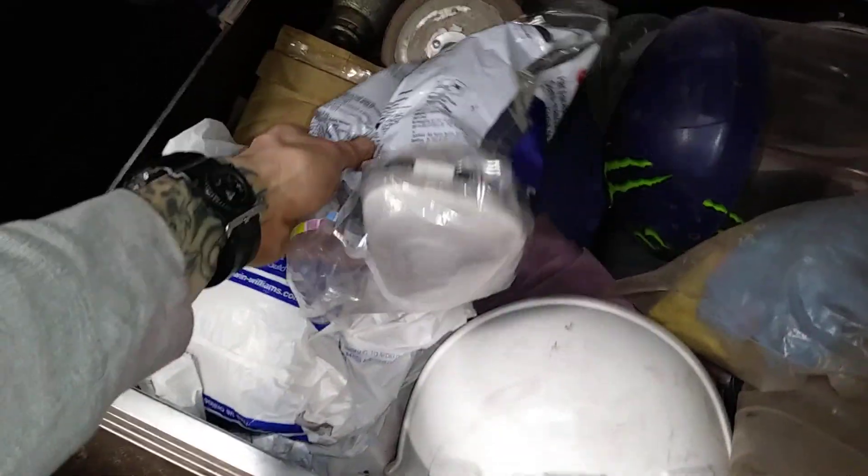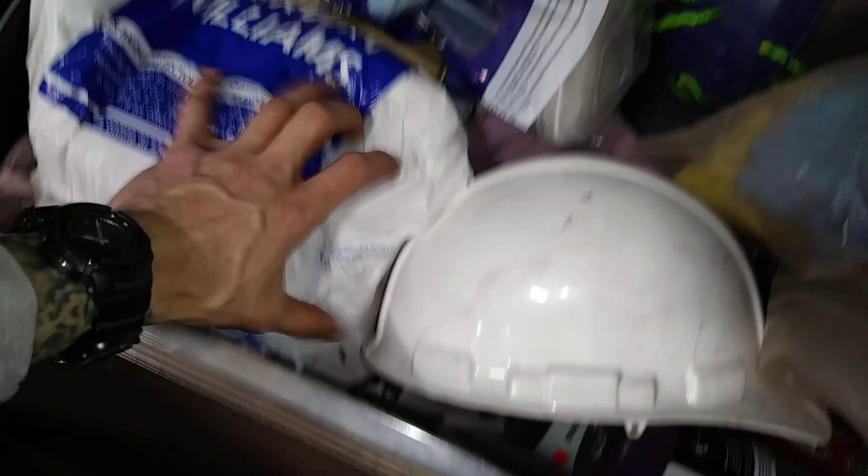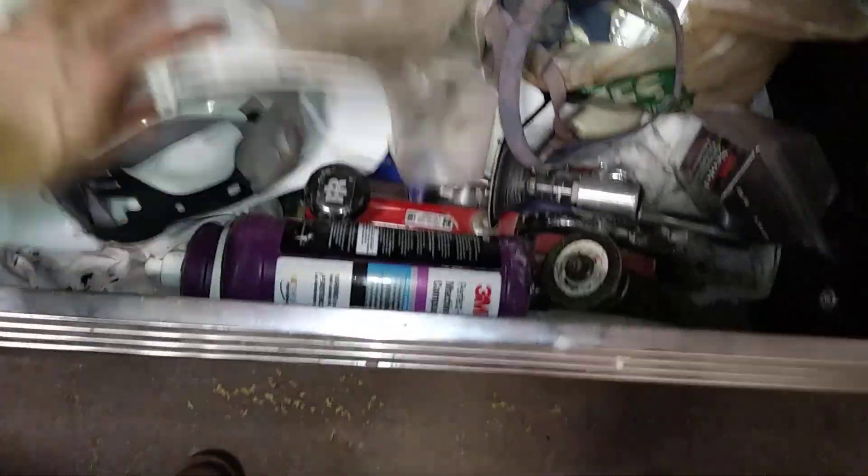It's good to keep your paint mask in a zip-lock bag because the filters will last a little bit longer. This is all extra stuff for the shop that I keep locked up in my box so it doesn't disappear on us — grinders and stuff like that. And back here is my little seat.